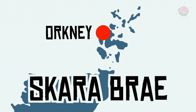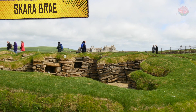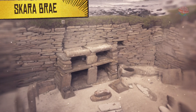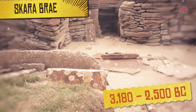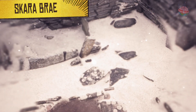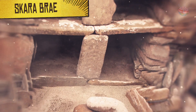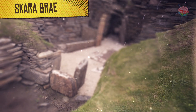Skara Brae, Orkney. Skara Brae is the most complete example of a Stone Age village in all of Europe. People lived there from around 3,180 BC to 2,500 BC. It was a small village, with just eight houses and perhaps 50 villagers. The villagers made grooved ware pottery and reared cattle and sheep.